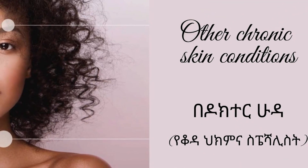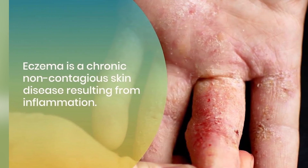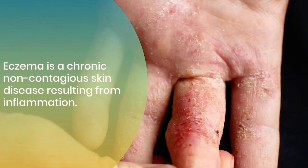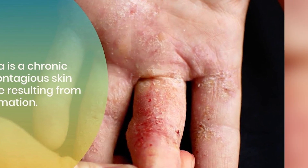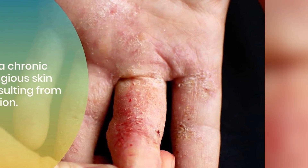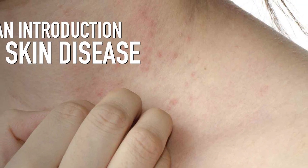In cases where chronic skin disorders defy standard medical classification, claimants should focus on gathering detailed medical records, specialist opinions, and any advanced diagnostic tests or imaging studies that may shed light on the nature and severity of the skin disorder. It's crucial to emphasize the persistent and debilitating effects of the condition on the individual's daily life and work capacity.